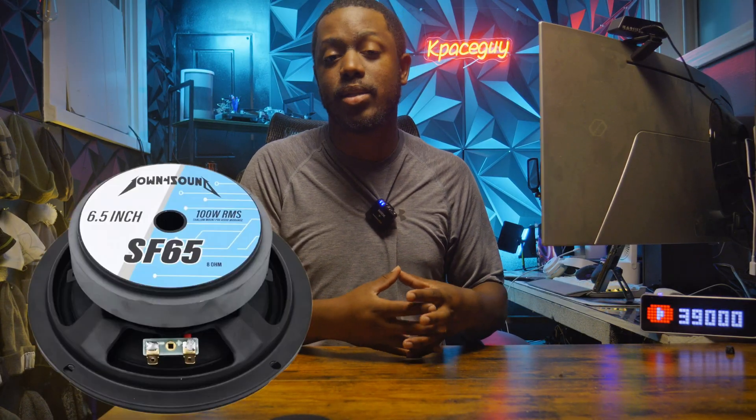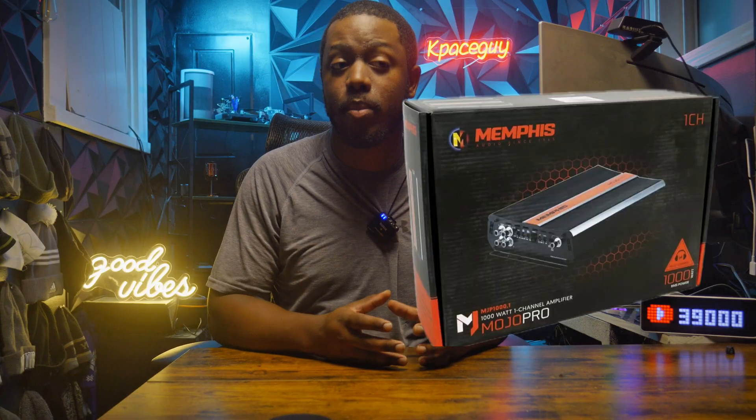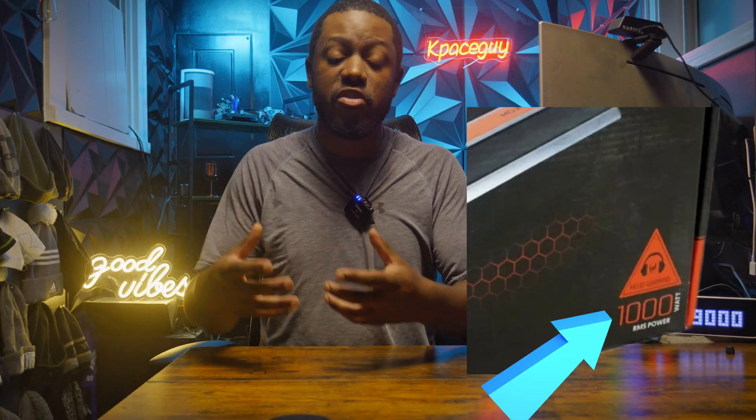RMS stands for root mean square. What this means to you is how much continuously something can either take or give in terms of power. For example, if I have a speaker rated at 100 watts RMS, this means that speaker can handle and produce 100 watts all day long with no problem. If I have an amplifier rated at 1000 watts RMS, it means my amplifier can give me 1000 watts all day long with no issues. RMS is simply a continuous power rating — how much power can my speaker or amplifier handle over a long period of time?